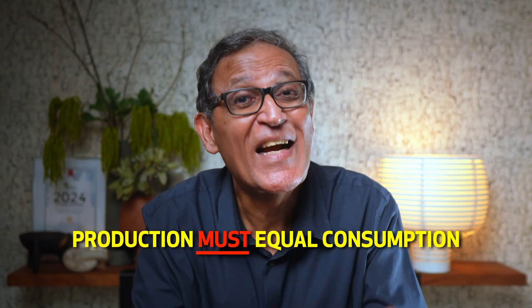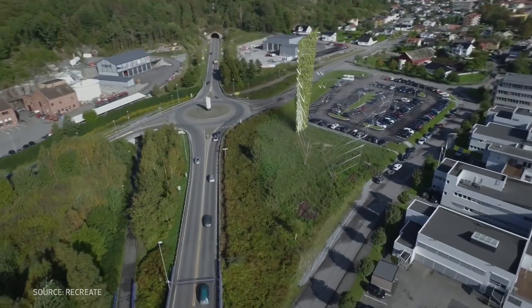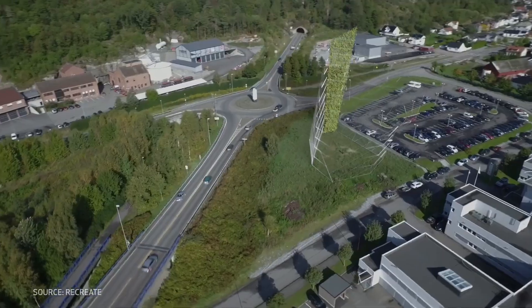The textbook definition of a net zero energy building is one that produces as much energy as it consumes over the course of a year. Put another way, production must equal consumption, and this energy must be renewably sourced using whatever is available on site. The site and the natural resources that it offers represents your budget. Let's start by estimating this budget — figure out what you can afford.